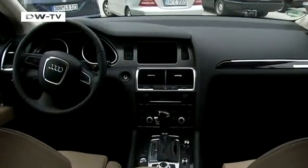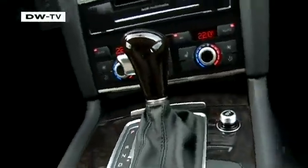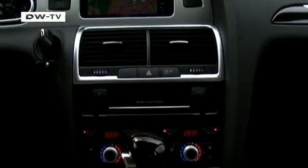The ride is extremely smooth. Surrounded by carefully chosen materials, the traveler looks out at the passing world from an elevated position — typically Audi.